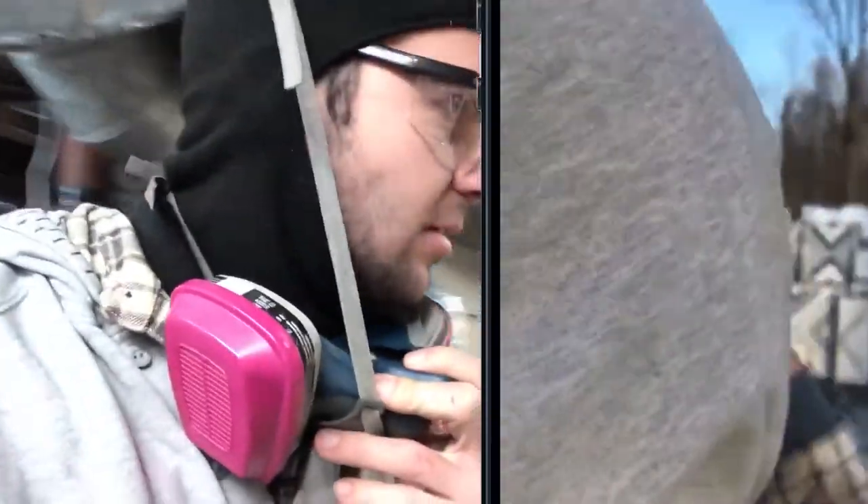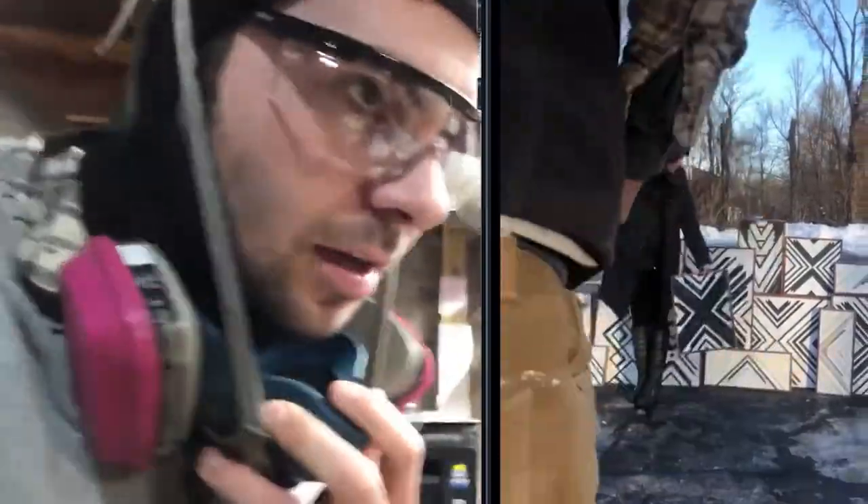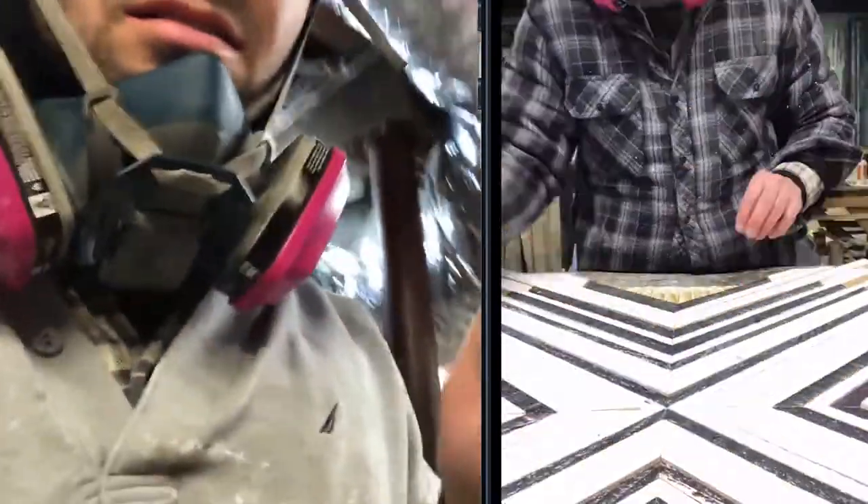Quick update — things are going good, it's 12 o'clock. Victoria actually stepped up and did the video, so we're launching that right now. I came down here to look for clippers. Things are going good, I'll show you an update soon.